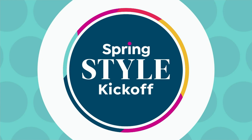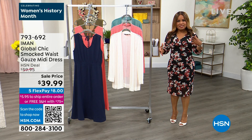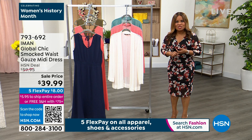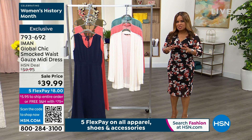Let me tell you what's happening today. We've been doing our spring style kickoff, and it's been a 72-hour event that ends tonight at midnight. Because of the spring style kickoff, we're offering each of you five credit card payments or five flexible payments on all fashion, all shoes, and all accessories. Definitely it's time to do a little shopping. That five flex pay expires tonight at midnight.